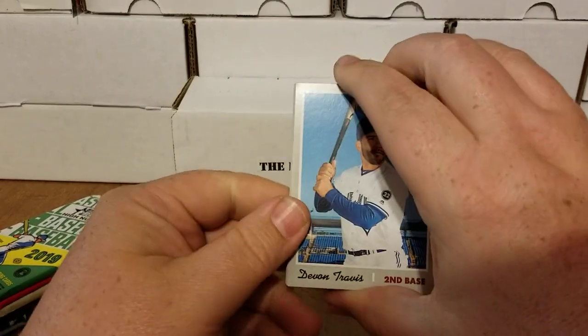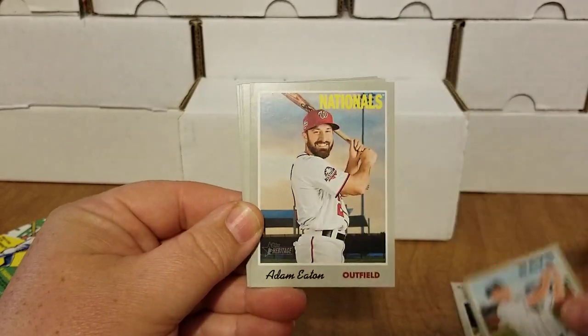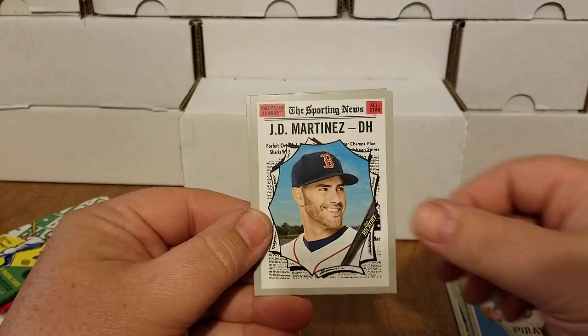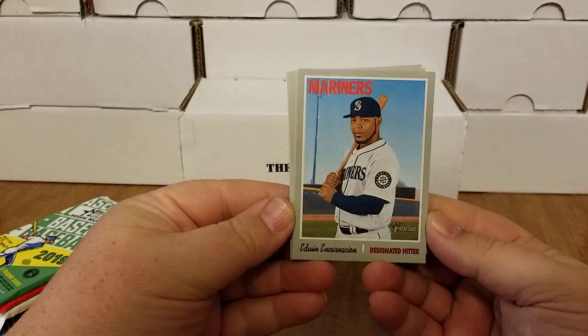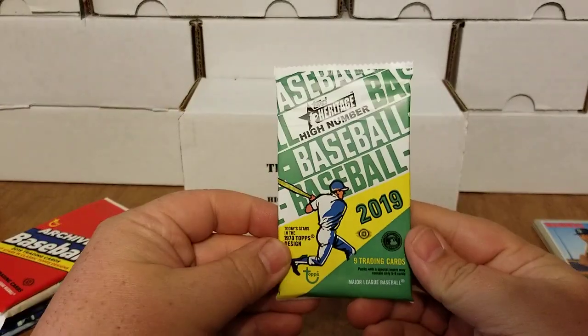All right, so this is regular Heritage from 2019. We have Devon Travis, 2019 Athletics Rookie Stars, Matt Duffy, Adam Eaton, Edwin Encarnacion, Sporting News cards of Freddie Freeman, Joe Musgrove, JD Martinez, and Luke Weaver. It looks like the Edwin Encarnacion is a short print — you can tell that by the code down at the bottom. Very cool on that.